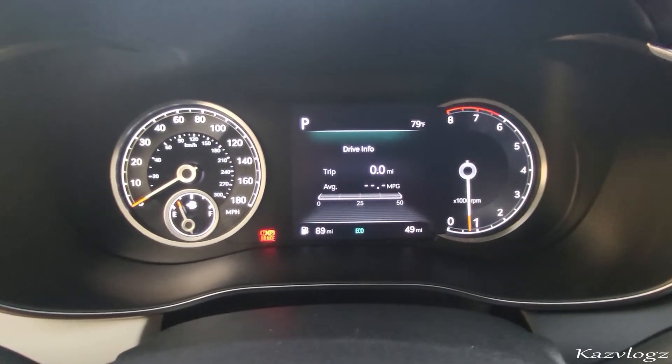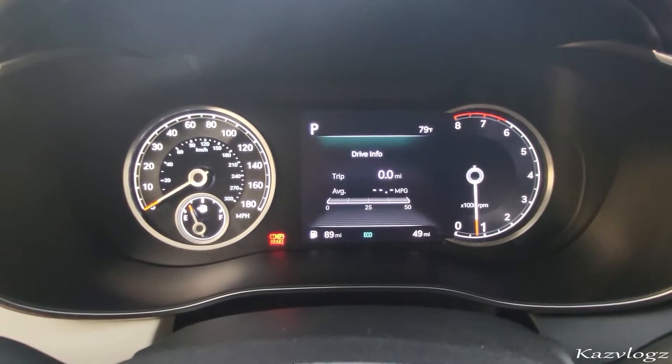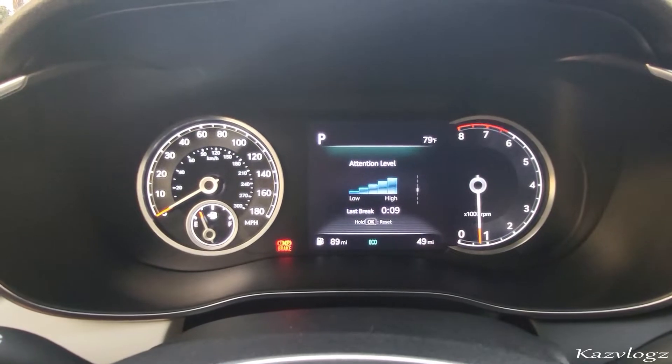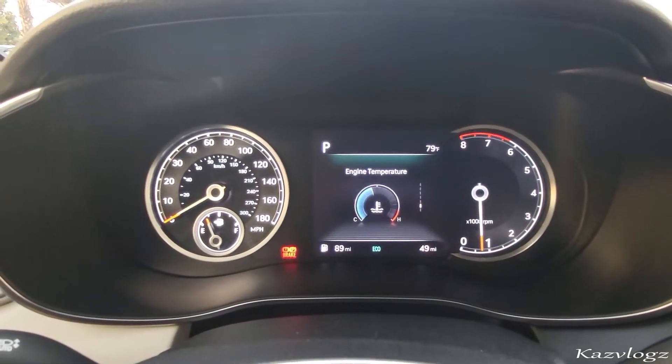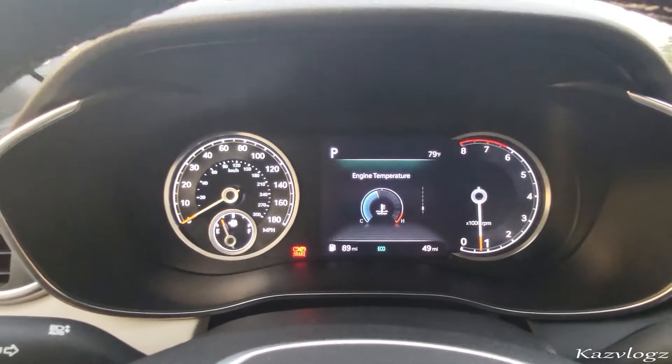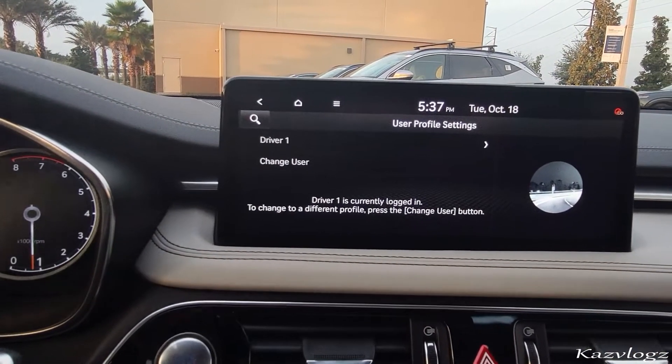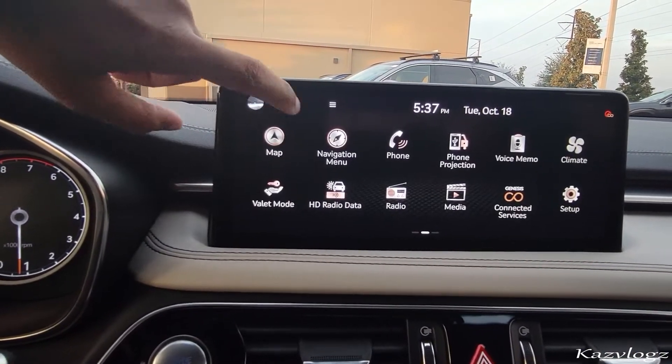The display screen shows a variety of information such as drive info, accumulated info, miles at which you're traveling, attention level, tire pressure, engine temperature, and much more. Coming towards the center, you have this fine 10.25-inch infotainment display screen, which is touch sensitive.